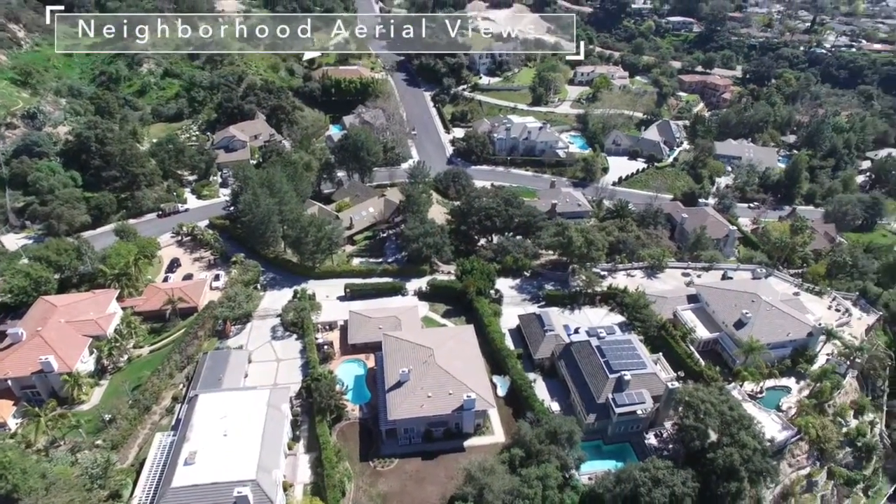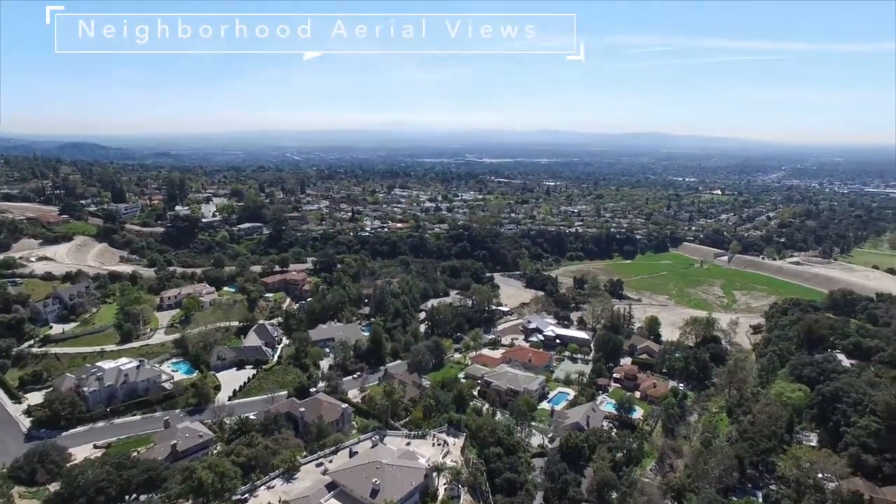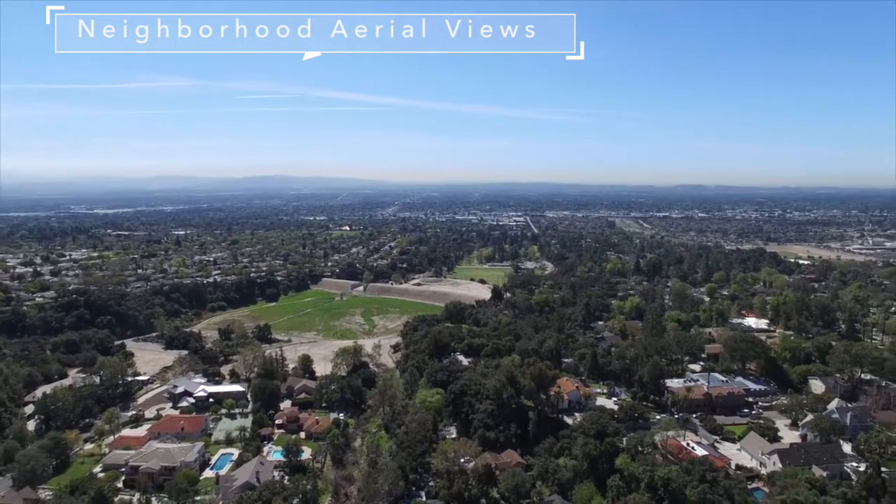The new owner will enjoy the conveniences of hiking trails, shopping centers, retail stores, entertainment, and easy access to the 210 freeway.